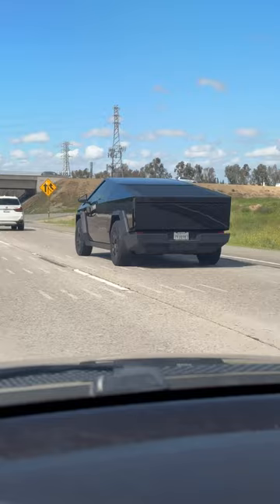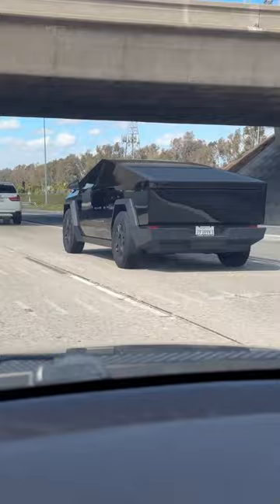Have y'all seen a black one before? Black Tesla Cybertruck. And yes, it's a truck for all you numbnuts.